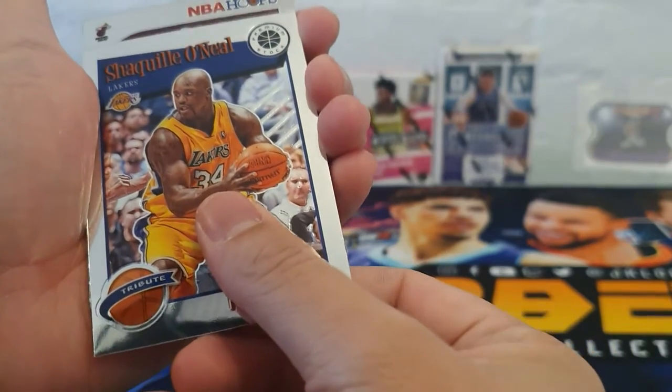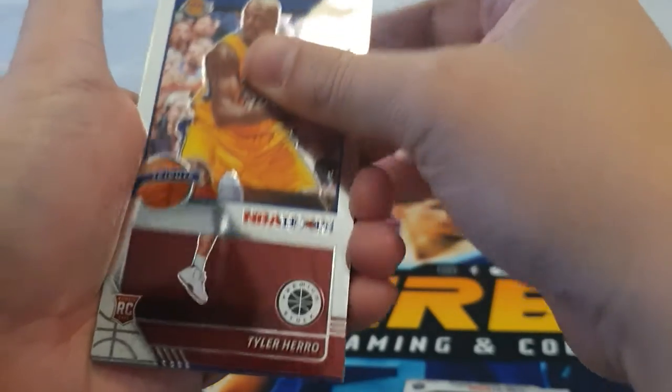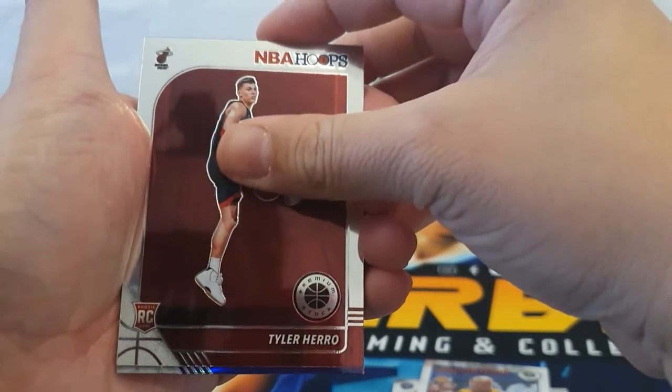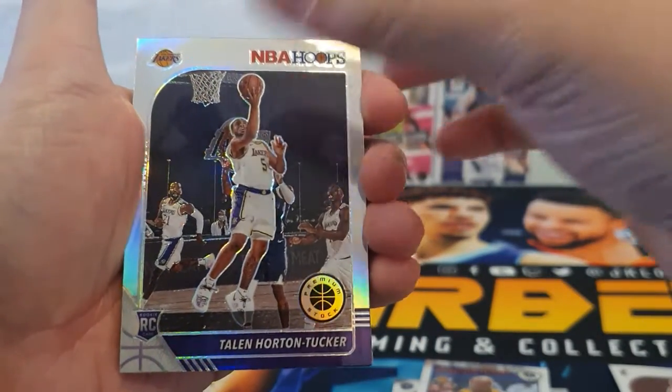Next card — Miami Heat... is it a rookie? Yep, rookie Tyler Hero! Oh, that's a nice card. And THD for the Lakers for our silver.